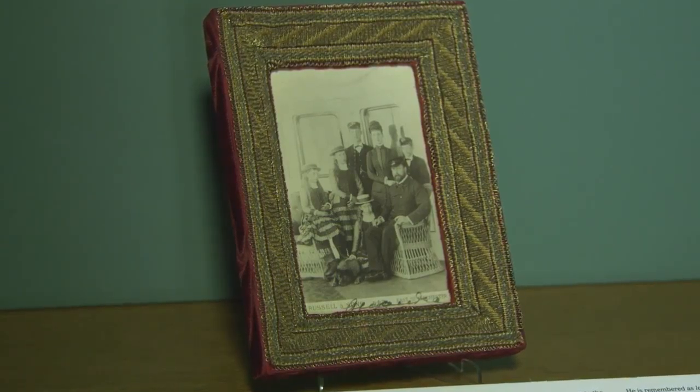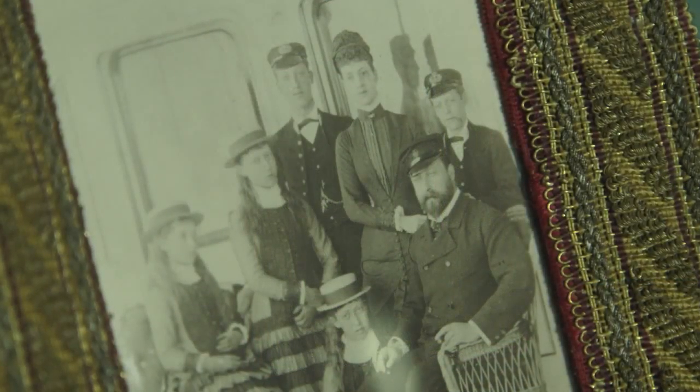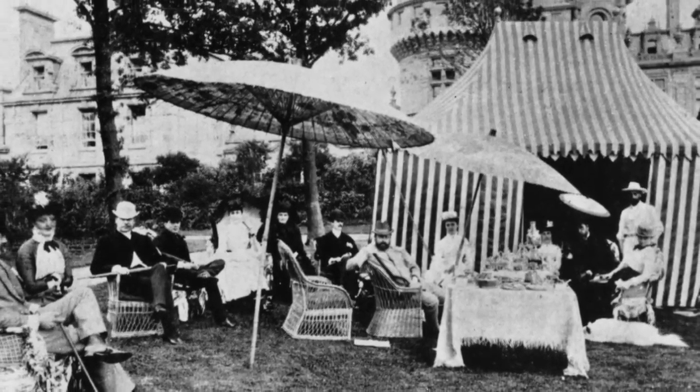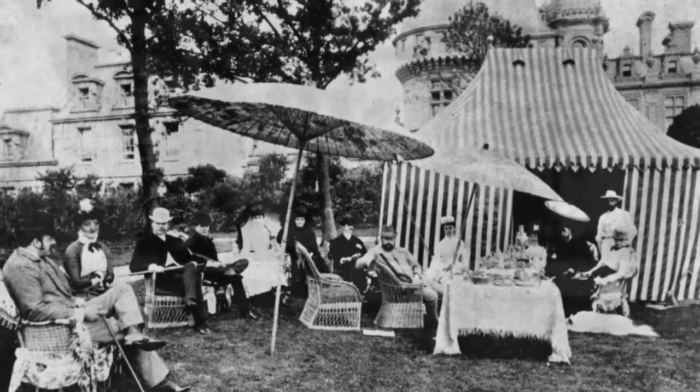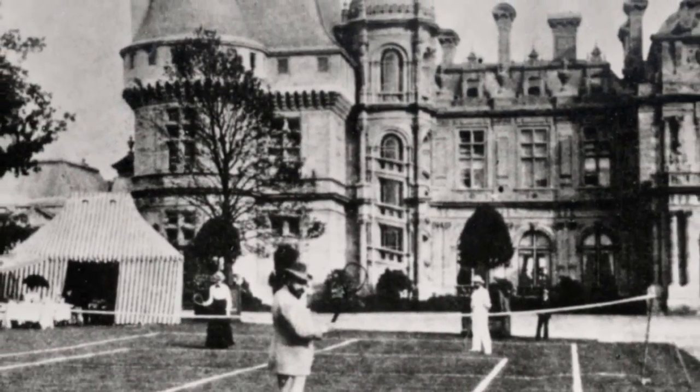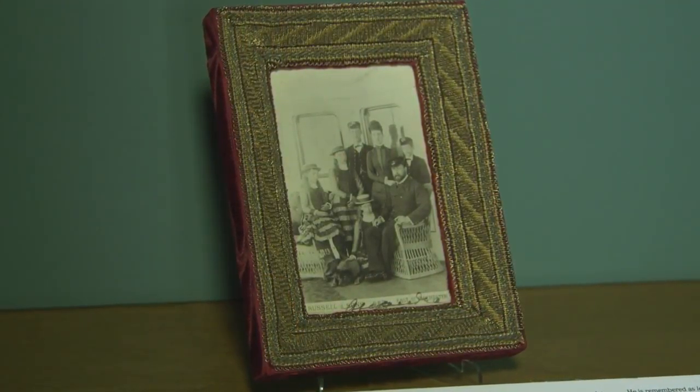The photograph shows the Prince of Wales and his wife, Princess Alexandra, and their children. We know that the Prince of Wales was a very regular visitor to Wadsden, and that he and Ferdinand were great friends. And Wadsden was the setting almost for an alternative court for the Prince of Wales, so he could be at ease here — it wasn't formal like the royal palaces in London. Creating his own estate at Sandringham, he also had a bachelor's wing, and it's very interesting to speculate about how they influenced each other in terms of decor. The photograph of the royal family with its wonderful red velvet frame with the gold lace was in this room.